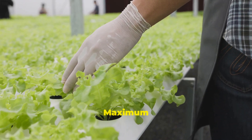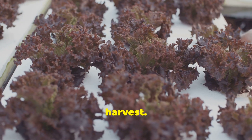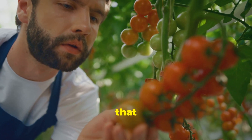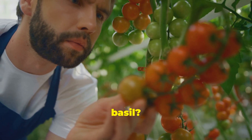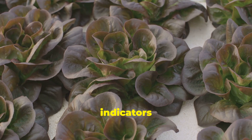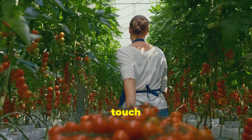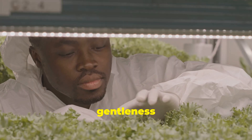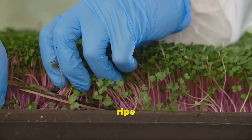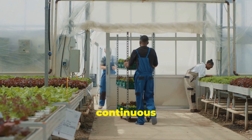Harvesting your bounty: tips for maximum yield and flavor. Our hydroponic garden is bursting with life and it's time to harvest. Each plant has its own unique indicators of ripeness — tomatoes develop a deep, rich color and become slightly soft to the touch when ripe. Harvest with gentleness and precision: use sharp, clean tools to carefully remove ripe produce. For leafy greens, harvest outer leaves first to encourage continuous growth.